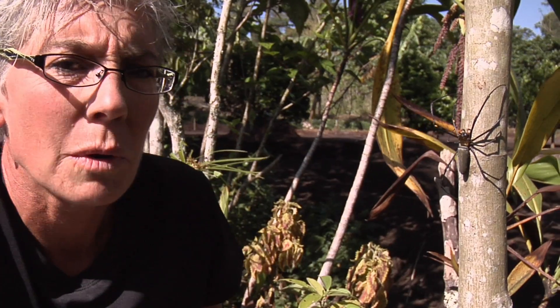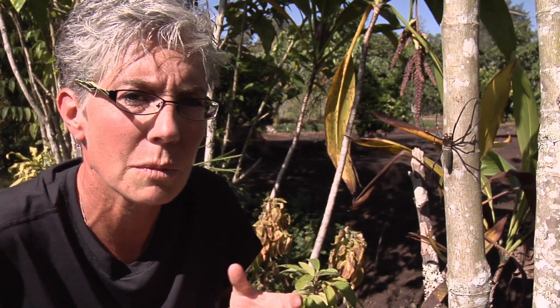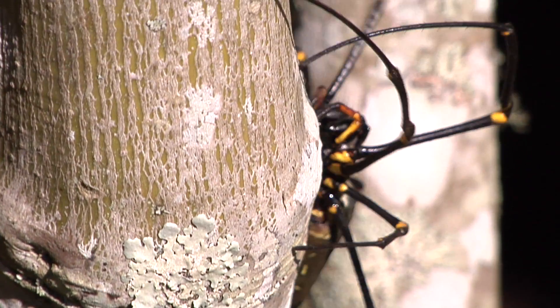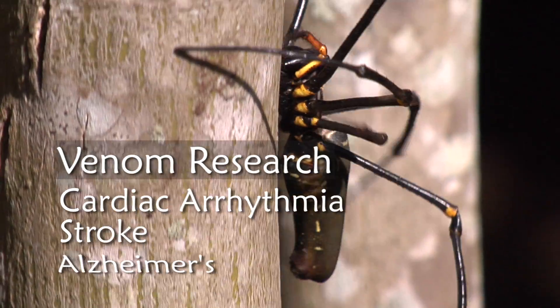Venoms of spiders can be quite dangerous. Most, like this one, are typically harmless. Some spider venoms are neurotoxins, which means they affect the nervous system. But researchers are now looking at these venoms for possible medical treatments for cardiac arrhythmias — like an irregular heartbeat — strokes, and Alzheimer's.